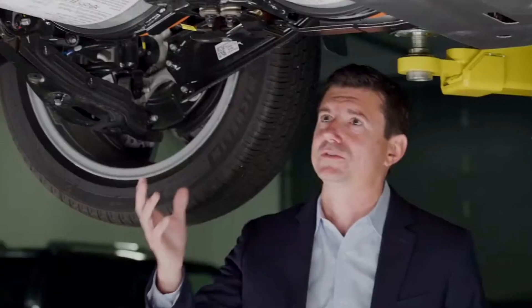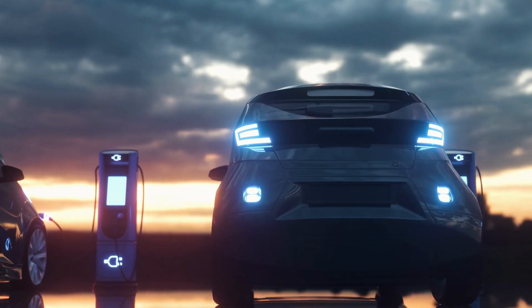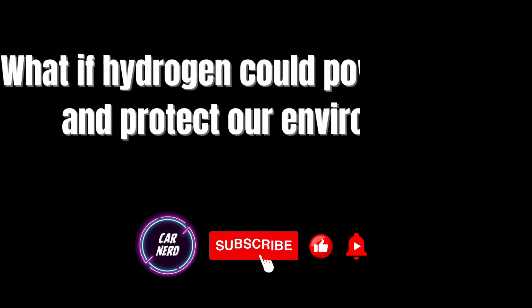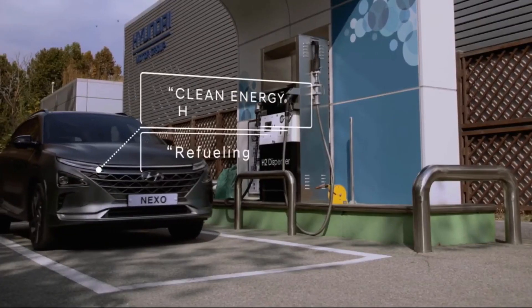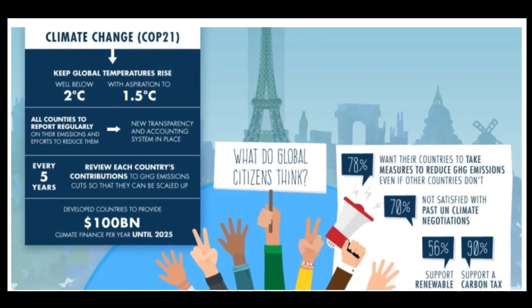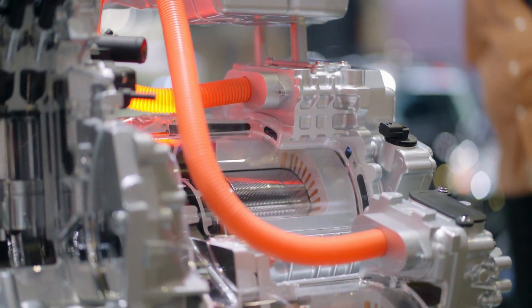Hydrogen combustion engines aren't the only technology that Hyundai is investing in to reduce emissions and improve fuel efficiency. The company is also working on hybrid and electric vehicle technology, with plans to introduce a range of electric and fuel cell vehicles in the near future. Hyundai's hydrogen combustion engine is a game-changer in the quest to reduce emissions and combat climate change. The Paris Agreement has set ambitious goals, calling for a reduction in global greenhouse gas emissions to keep the global temperature increase below 2 degrees Celsius, and with technologies like the hydrogen combustion engine, we might actually be able to achieve those goals.